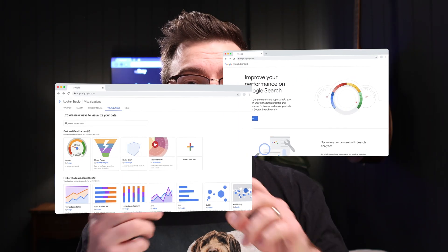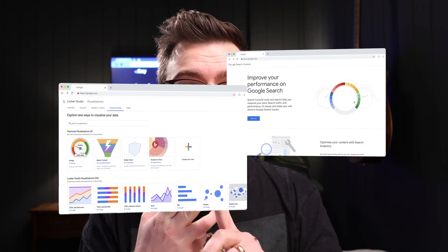We're about to get into the report and I'm going to show you exactly how to do everything step by step. You're going to need two things to follow along: a Google Search Console account and a Looker Studio account. You're using the same email address to sign up for both of these.